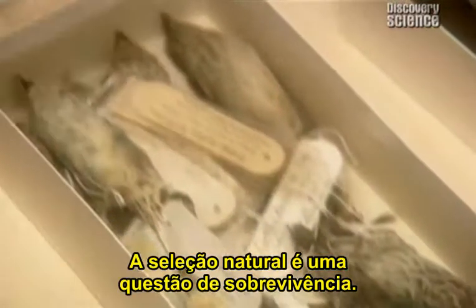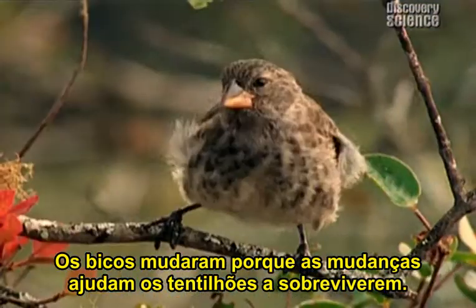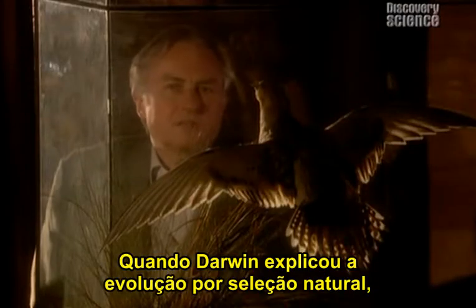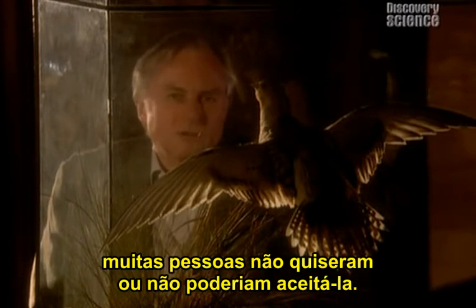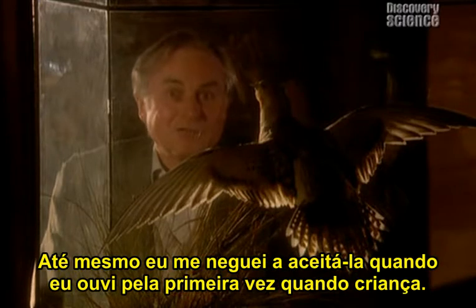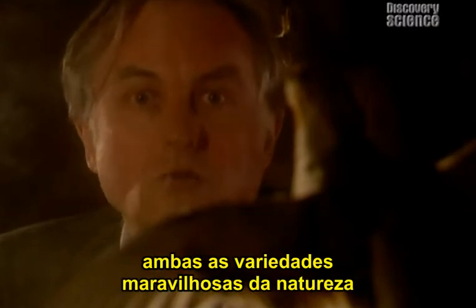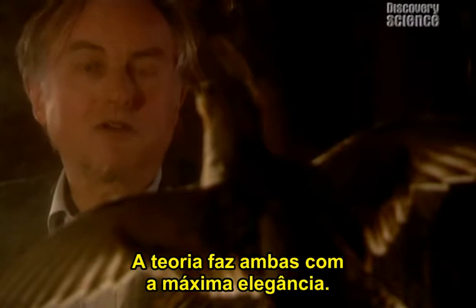Natural selection is about survival. The beaks changed because the changes helped the finches to survive, and there wasn't a designer in sight. When Darwin first explained evolution by natural selection, many people either wouldn't or couldn't grasp it. I myself flatly refused to believe it when I first heard it as a child. For Darwin's theory to succeed, it had to explain both the wonderful variety of nature and its astonishing complexity. It does both with the utmost elegance.